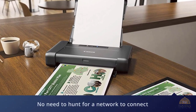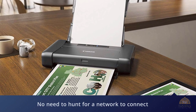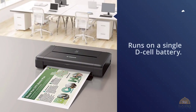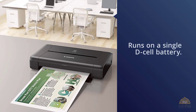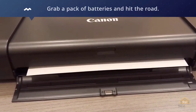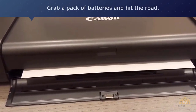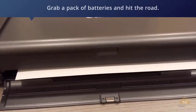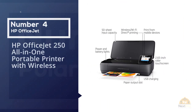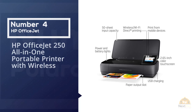You can print directly to the device. The IP110 runs on a single D-cell battery — depending on how power-agnostic you're going to be, you don't even have to find an outlet to charge back up. Grab a pack of batteries and hit the road.